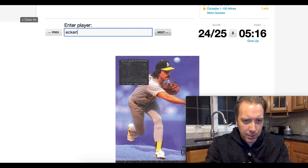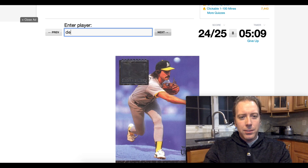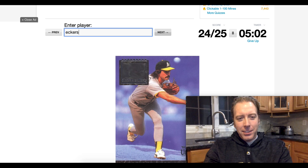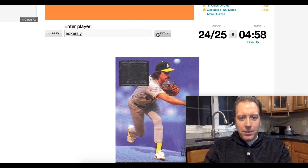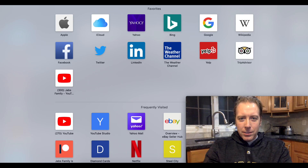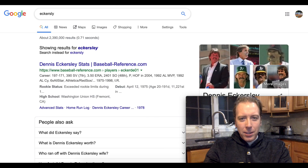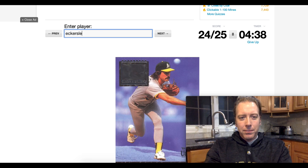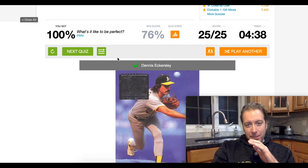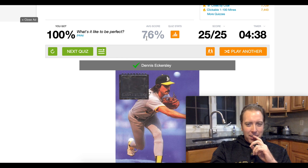Why are we getting Eckersley again? I'm typing his name wrong — Eckersley. I got it right the first time, but it turned out it's spelled E-Y at the end. Well, that killed me. I got them all right but forgot how to spell Dennis Eckersley's name at the end — rather embarrassing. So I got 100% on that one. Now let's go try another one.